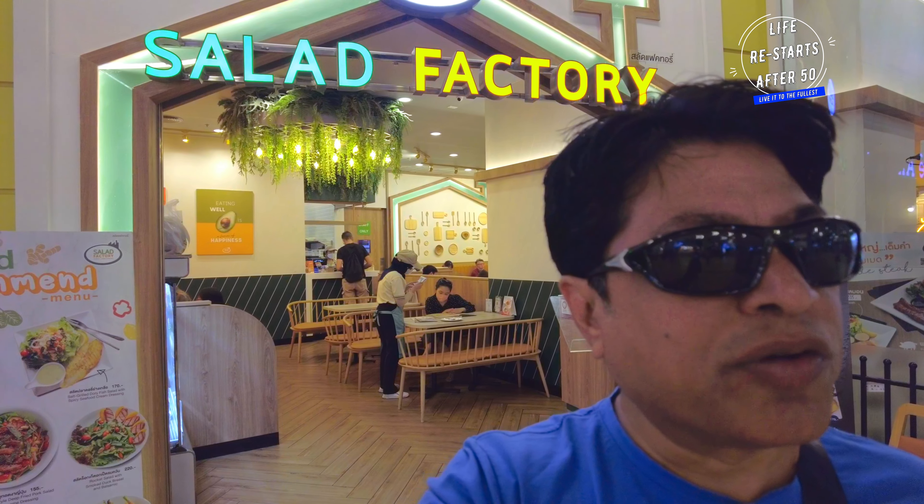We had an amazing breakfast at Salad Factory. This is a must-visit place for food. If you're into healthy eating, or want to start eating healthy, this is the best place to begin. They serve your salad and the portions are beautiful — it's about 200 baht and you have a full meal. This is in Terminal 21, and it's at the ground level.